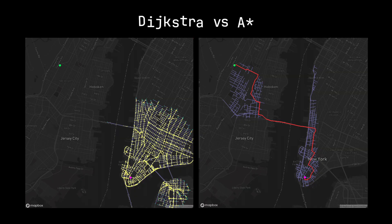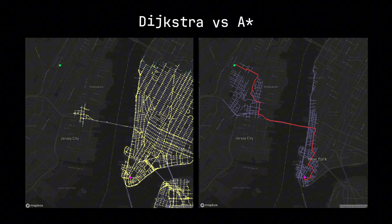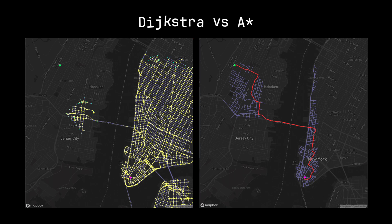Now, let's shift our attention to the left to see the stark difference. The Dijkstra algorithm, in contrast, is expanding its search area blindly. The colored region representing visited nodes is spreading out from the starting point like an oil slick with no clear direction. Its logic is simple and reliable: always choose the path with the shortest total distance traveled so far. Lacking the ability to look ahead, it's forced to check every nook and cranny within an ever-increasing radius, causing a massive waste of resources.